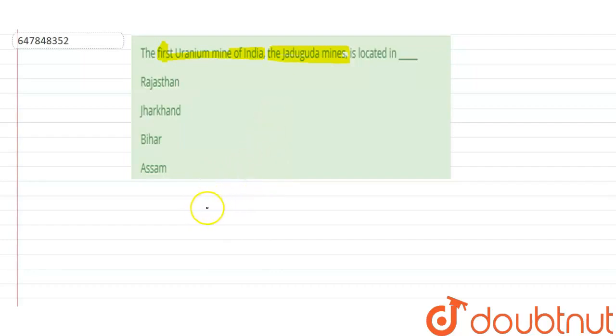The Jadugura Mines is located in the state of Jharkhand. The first uranium deposits at Jadugura were found in 1951. In 1951, we found that some uranium deposits are located at this location.